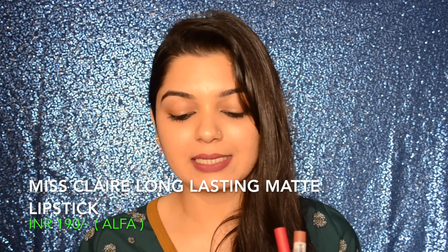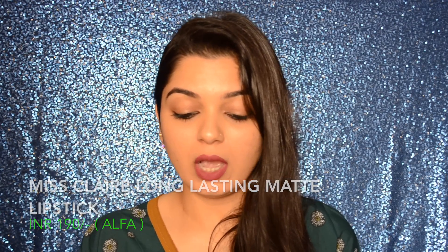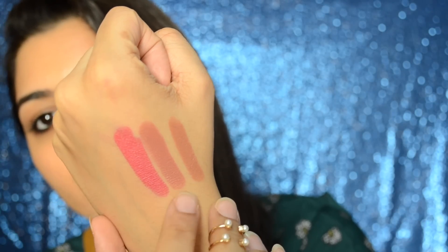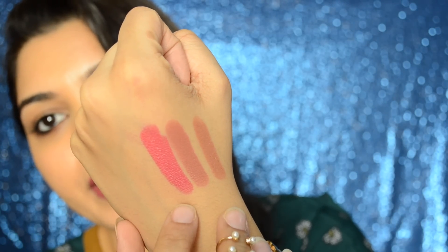The next product I picked up is the Miss Claire long lasting matte lipstick. I've picked up three shades and they come in a variety of shades. These retail for 190 rupees each and they smell really nice. The shades are 17 Beige, 20 Antique Rose, and 32 Ultra Pink.